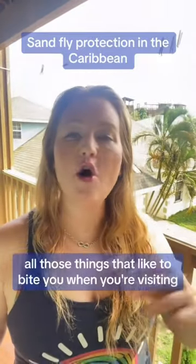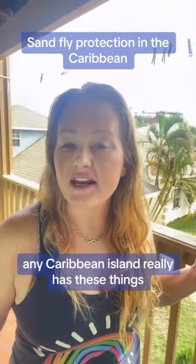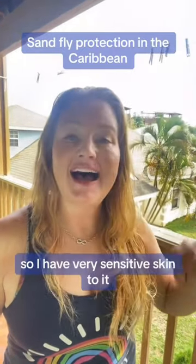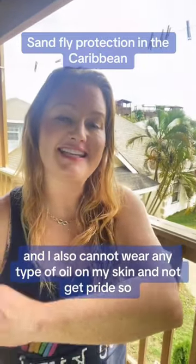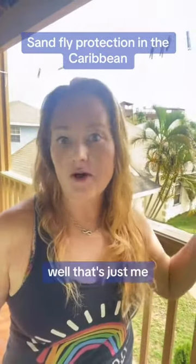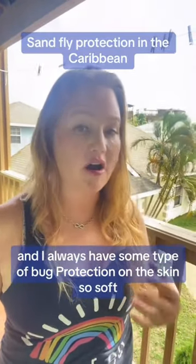Sand flies, mosquitoes, all of those things that like to bite you when you're visiting — anywhere, any Caribbean island really has these things. I have very sensitive skin and I cannot wear any type of oil on my skin without getting fried. So I have to be very careful and I always have some type of bug protection on.